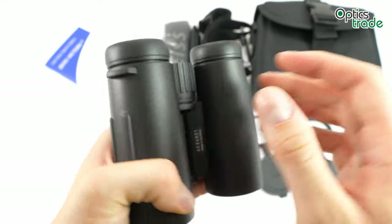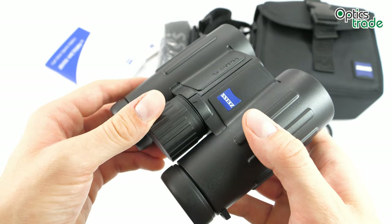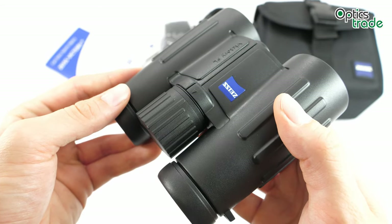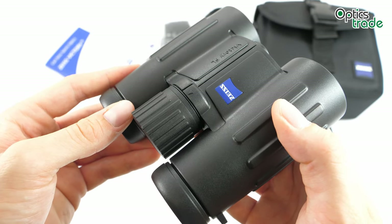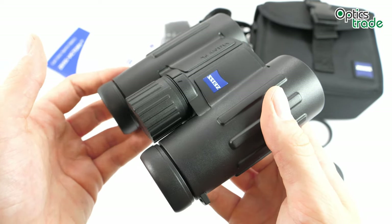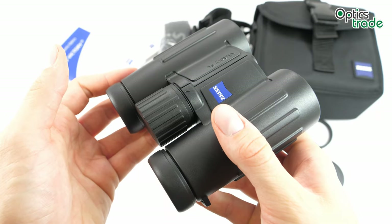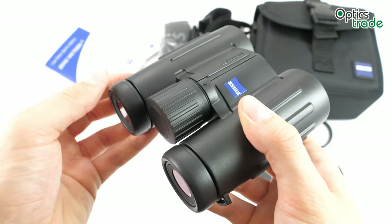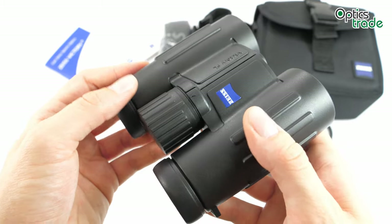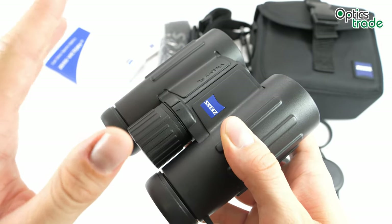To summarize the positives: definitely outstanding optical quality, which encompasses great edge-to-edge sharpness, high-contrast images, and no chromatic aberration — all of which improve image quality in general. There is also a great light transmission rate for a compact binocular; in a dusky environment it performed really well — I was honestly impressed. The field of view is also worth highlighting at 140 meters at 1,000 meters, making these definitely among the compact binoculars with the biggest field of view available.